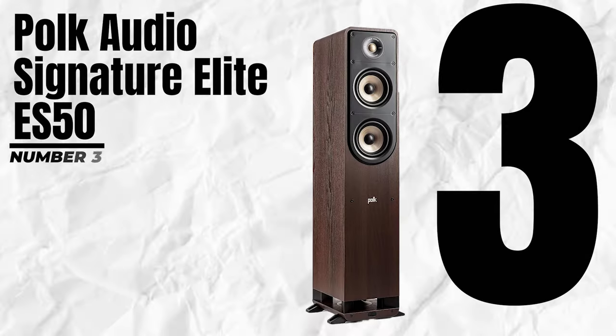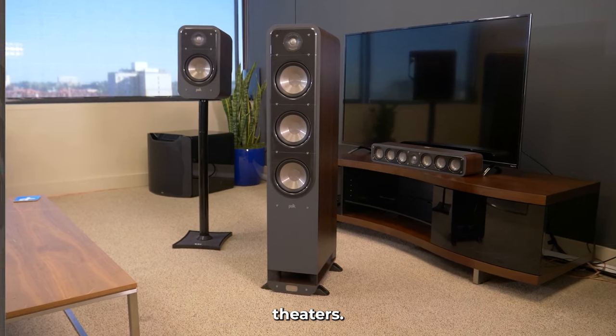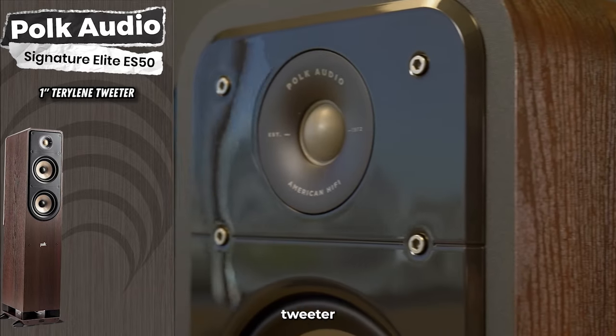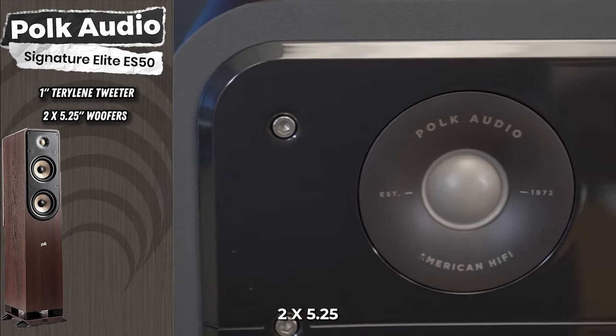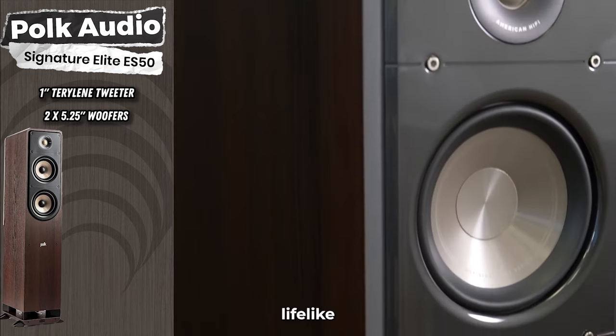Number 3: Polk Audio Signature Elite ES50. This tower speaker is designed for surround sound systems and home theaters. It boasts a dynamically balanced acoustic array, featuring a 1-inch Terralene tweeter and two 5.25-inch woofers, delivering a room-filling cinematic sound with a lifelike soundstage.